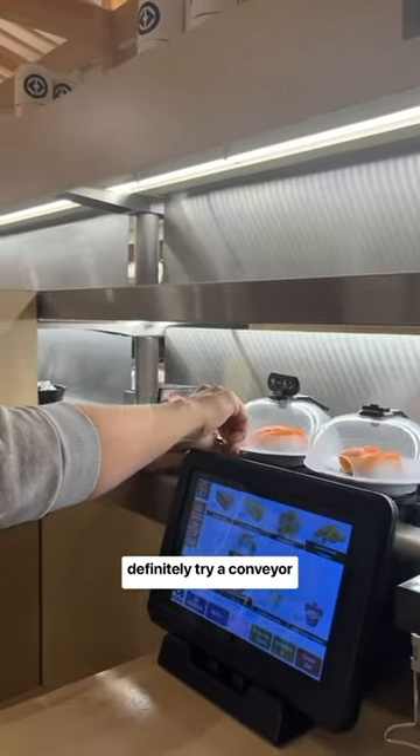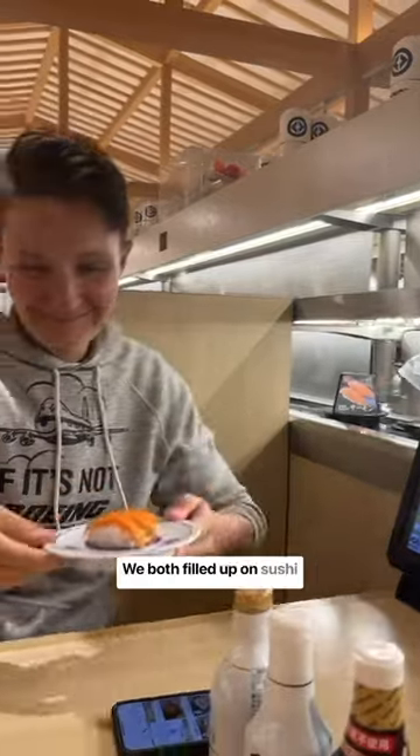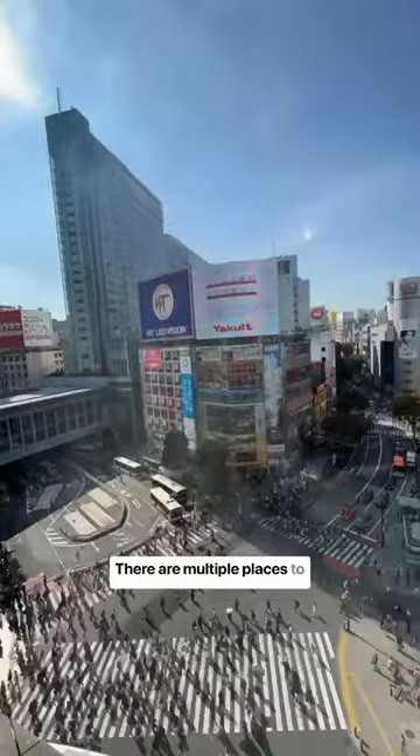If you're on a budget, definitely try a conveyor belt sushi restaurant. We both filled up on sushi and it was only $12 USD total — and of course the sushi is still amazing because you're in Japan.